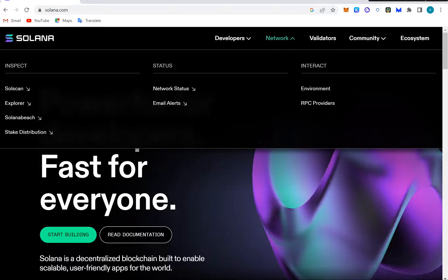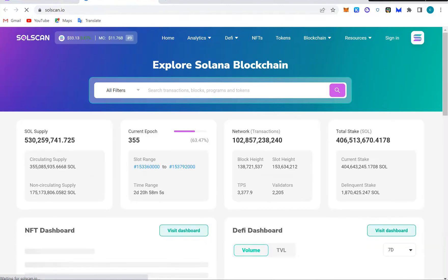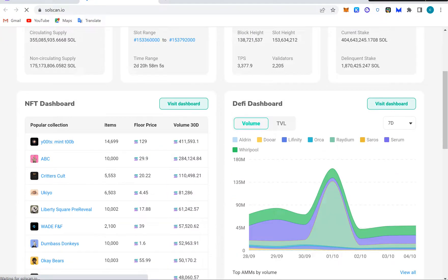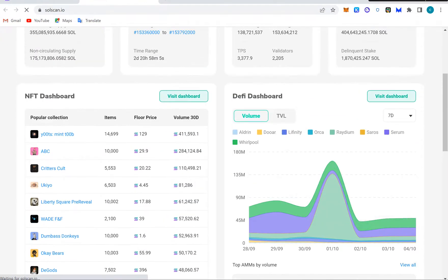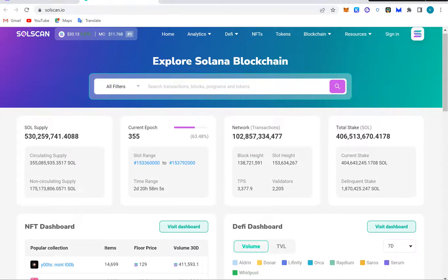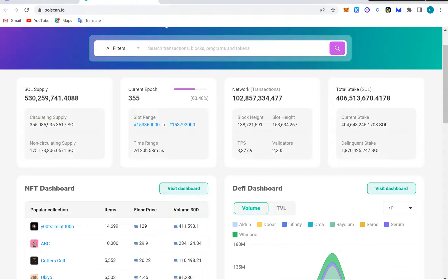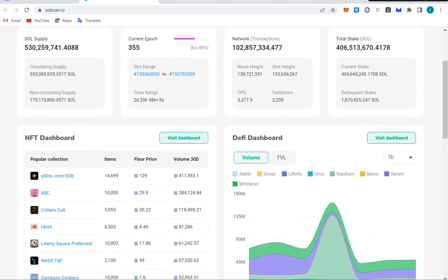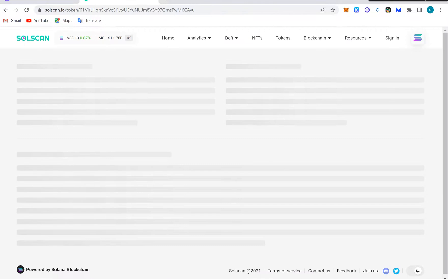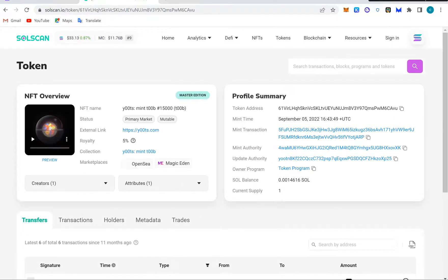Let's go to the dapp now. This is the Solscan explorer, just like the one we saw on Ethereum in our previous class — the place where you get receipts for transactions. If you have a transaction on Solana, the transaction receipt will occur here and you can see what actually transpired. Let's go to a transaction using an NFT on Solana.